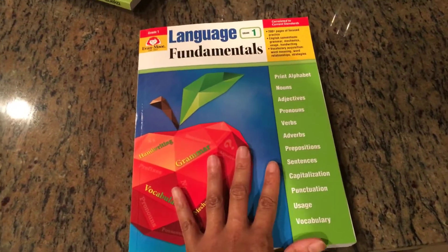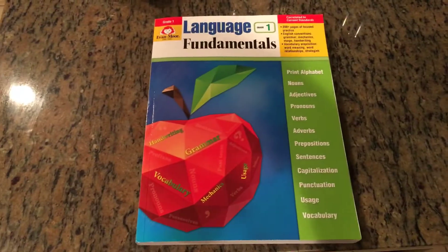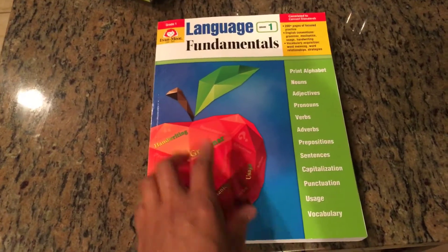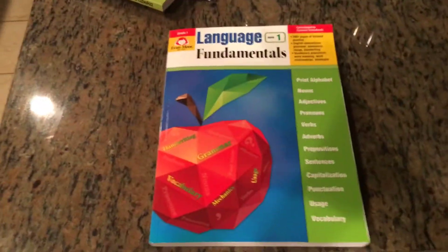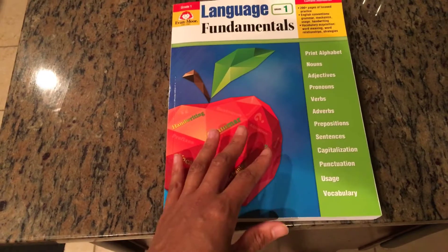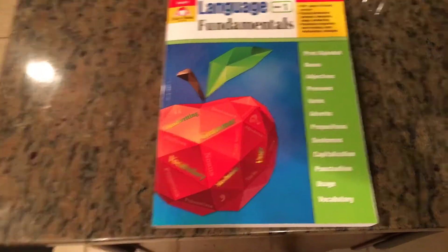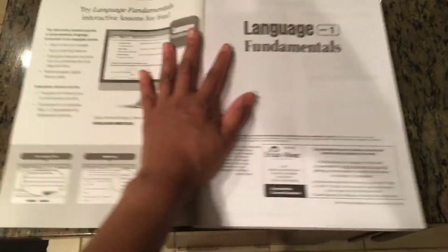Another thing I absolutely love about Evan-Moor is that you can preview the book on their website. I don't purchase from their site because I can get it cheaper elsewhere, but when I say you can preview the book — you can literally preview the entire book from cover to cover, every page. The only thing they leave out is the answer key. I love how transparent that is, especially compared to A Becca or other publishers where you can only see three or four pages before you just have to wing it.